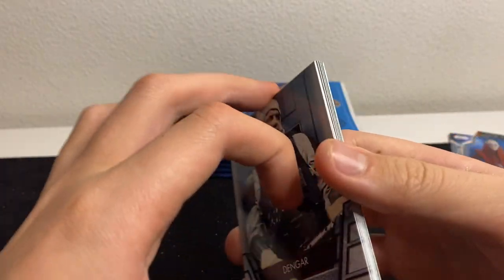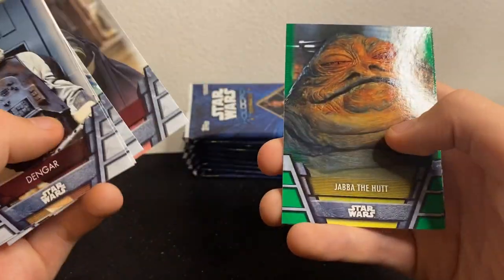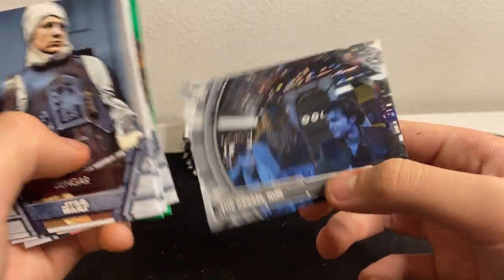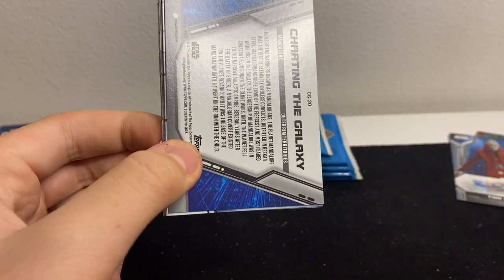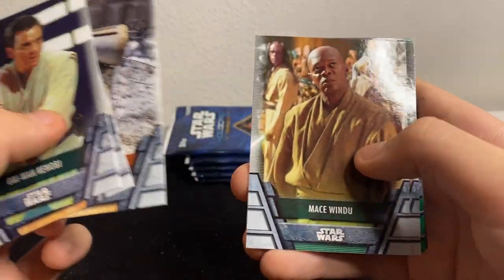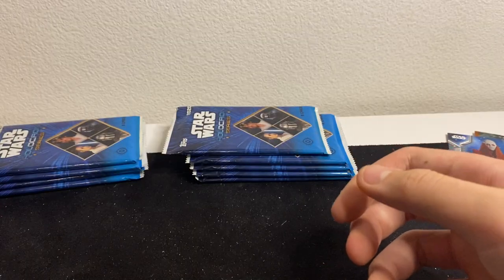I remember with Masterworks the odds for something really nice seemed like one huge hit per case. But I've seen an Ewan McGregor printing plate auto come out of Holocron. We still got that printing plate though — I'm not complaining. Let's hope for a sketch card. Pack: Obi-Wan, R2-D2, Mace Windu, Chewie green, Asajj, Jawa, and Mandalorian.